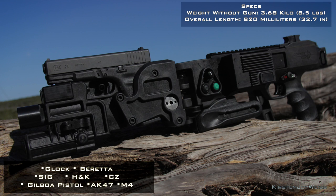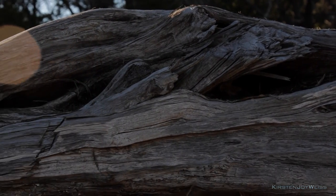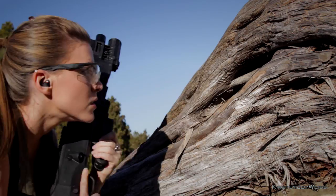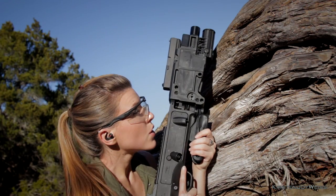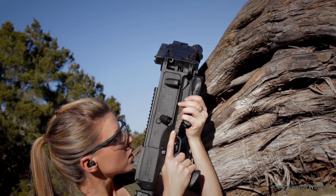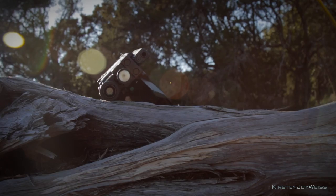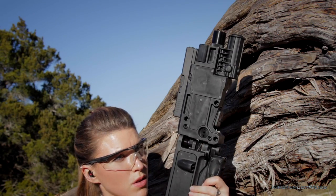Mine is fitted with a Glock 23 in .40 caliber, but other options are also available. One of the most interesting things is that it can be used as a surveillance tool — allowing you to determine whether a room is clear to enter without any brave soul having to stick his head in like a gopher, reveal his position, and put himself in direct danger.